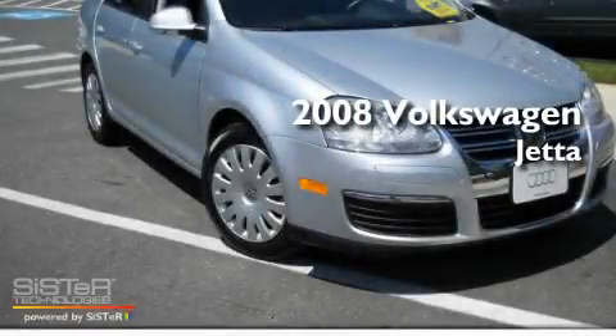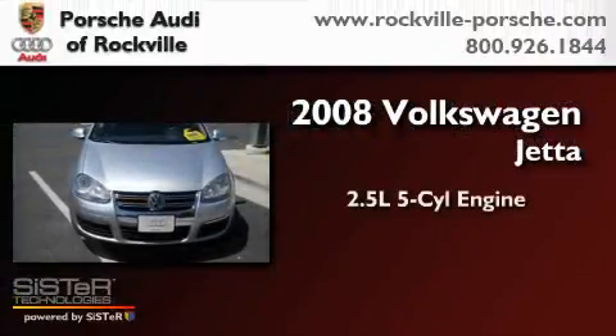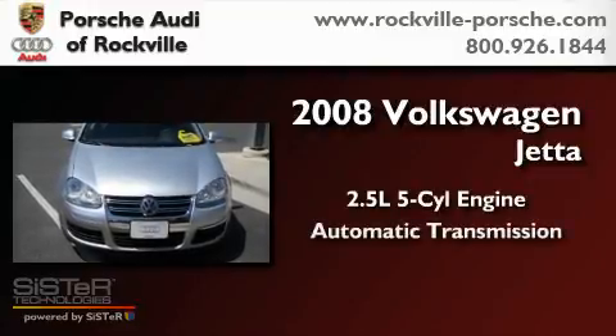This is a 2008 Volkswagen Jetta. It has a 2.5-liter 5-cylinder engine and an automatic transmission.